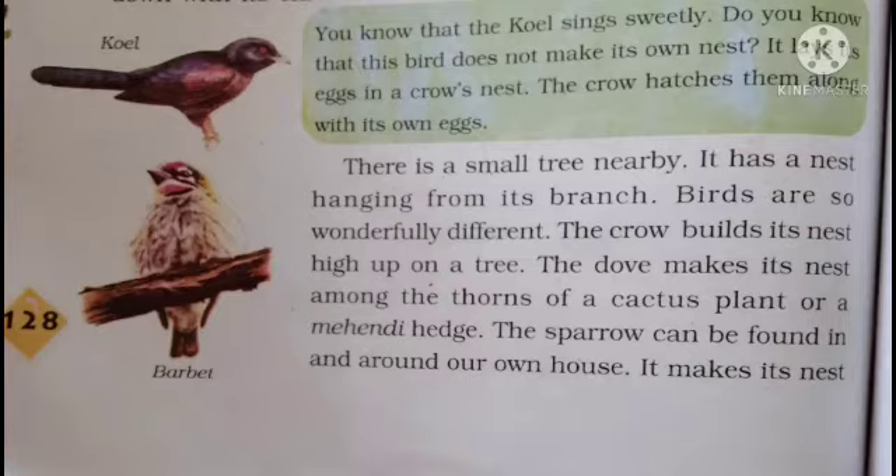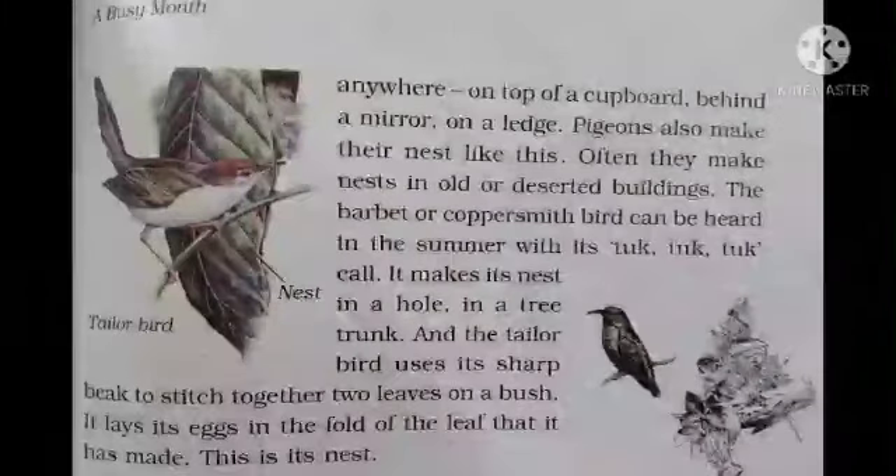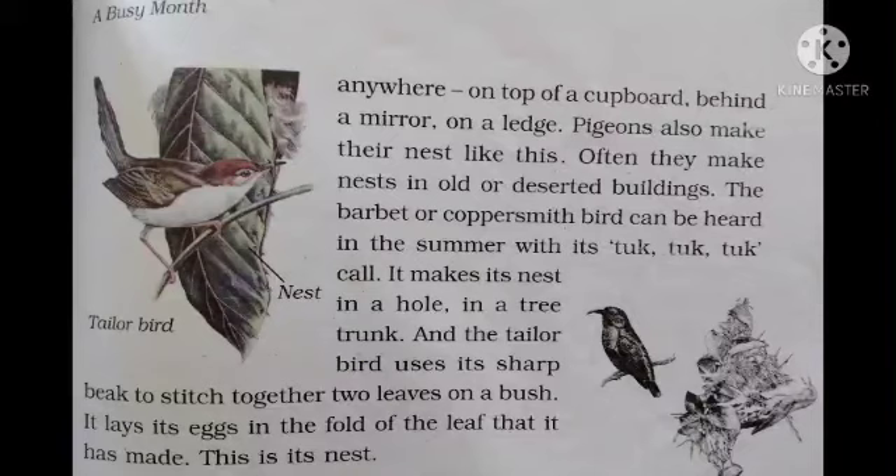The sparrow can be found around our own house. It makes its nest in caves, on top of a cupboard, behind a mirror, or on a ledge. The sparrow can be found nesting anywhere.